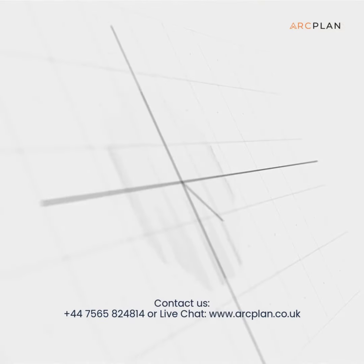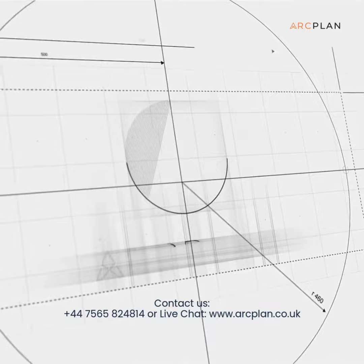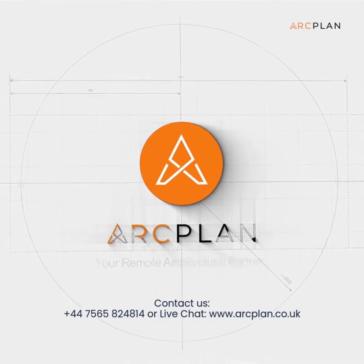If you're considering a planning application, remember the immense value an architect can bring to your project.